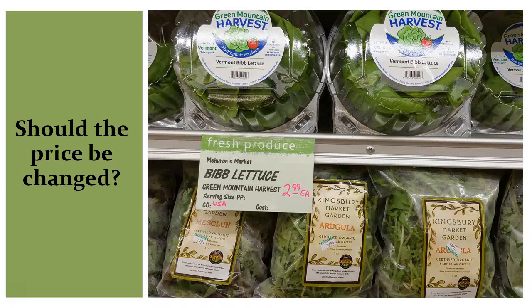The next question on the bell curve is: should the price be changed? Would changing prices make a difference? It might, but keep in mind that quality, displays, and pricing are all connected. They cannot be thought of in isolation when it comes to merchandising.